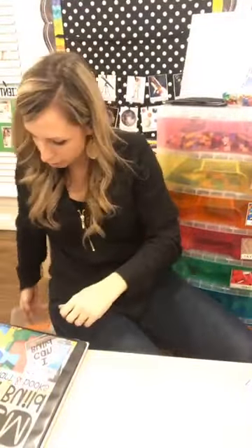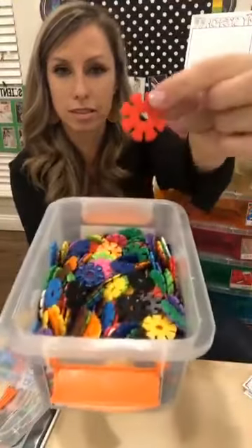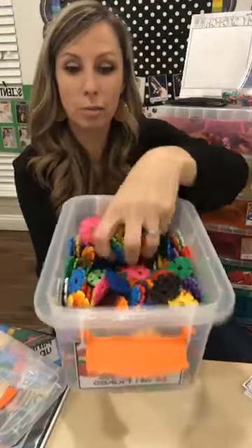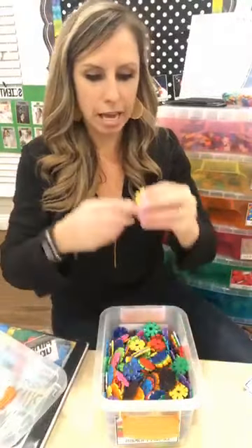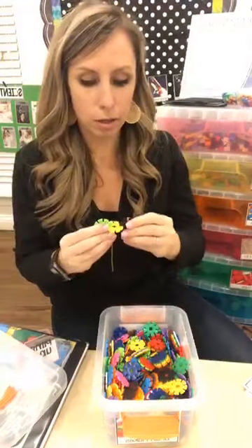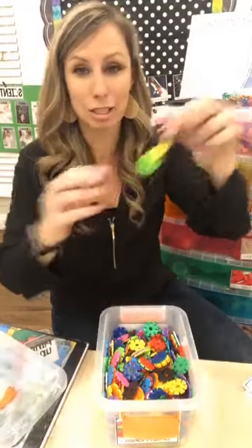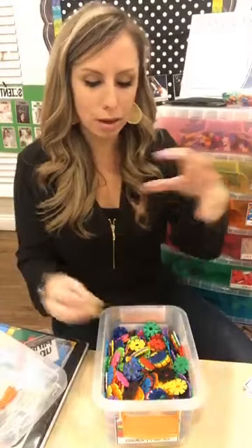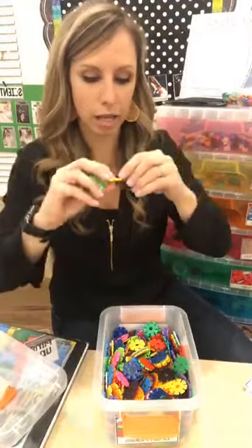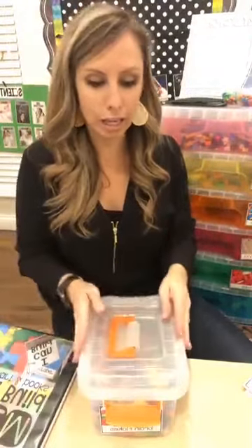Some other fun things you can put in your STEM drawers are brain flakes — they just kind of stick together. For a three-year-old these are super tricky; they really aren't able to build much 3D with them, just make a line. My pre-K kiddos can though, so I use these a lot for table time and closing activities.